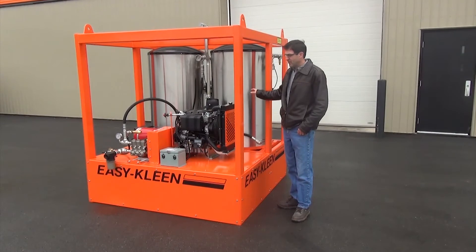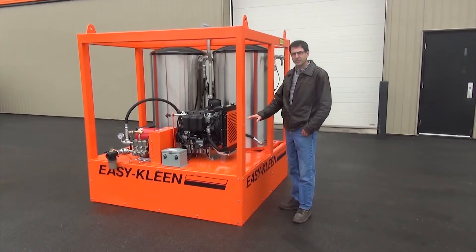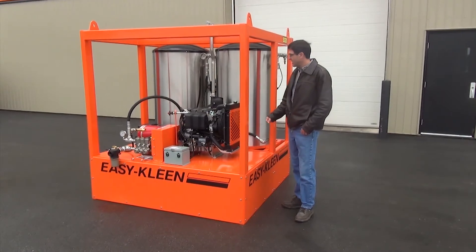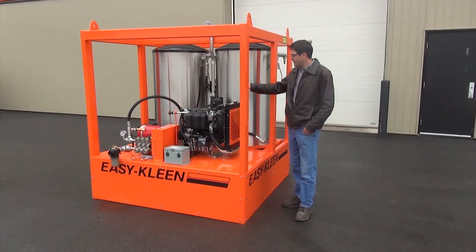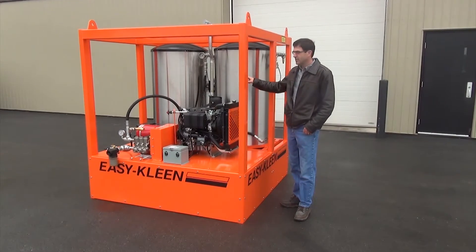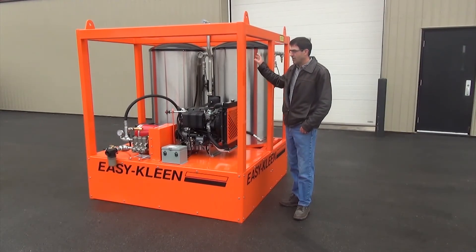The unit is all self-contained. It has its own diesel supply tank. The unit operates with safety switches — it has a flow switch, pressure relief valves, and rupture discs.